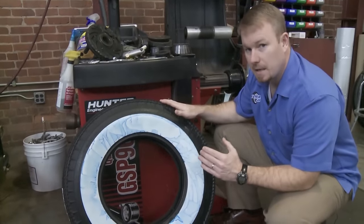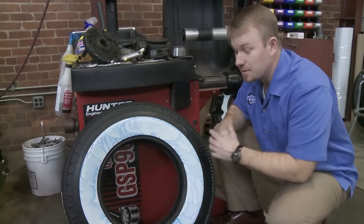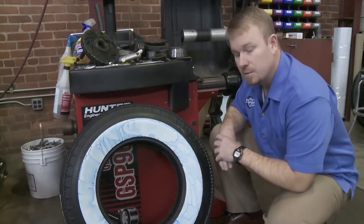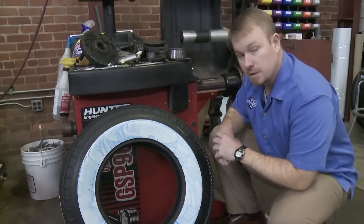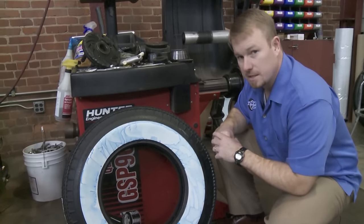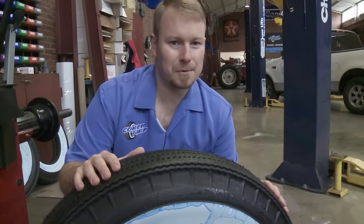Here we have our new American Classic bias profiled radial tire, fresh from the factory. You can notice it still has the blue on it. If I hadn't told you this was a radial tire, you may think it was a bias ply. Notice the pie crust sidewall, vintage aspect ratio, and vintage tread design. Now we're going to mount these up on our '55 Chevy and take it for a drive.